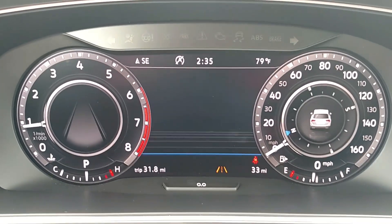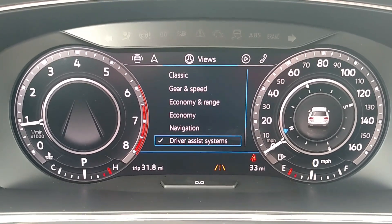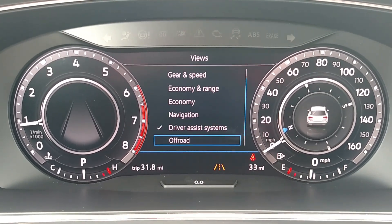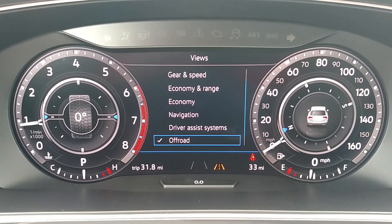Another view you can use: if I use my silver button on the right to get my view list, I can go down to Off-Road View, and that will give me on the left a steering angle indicator, and on the right a compass again.